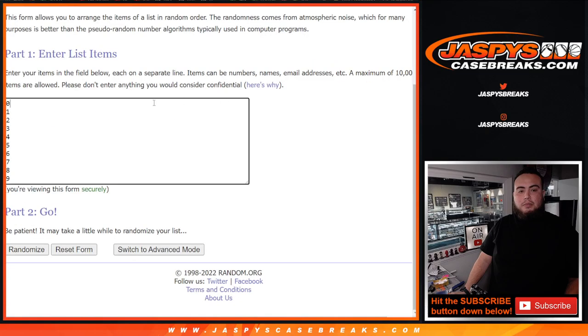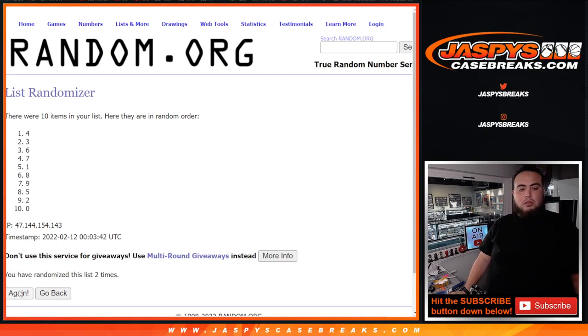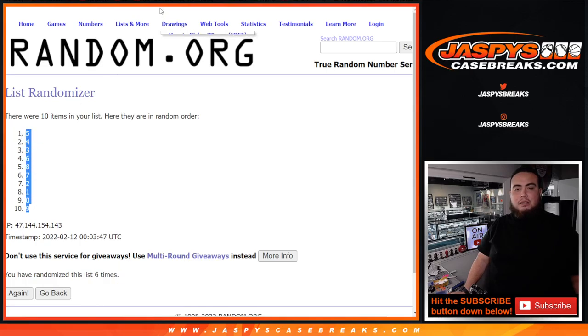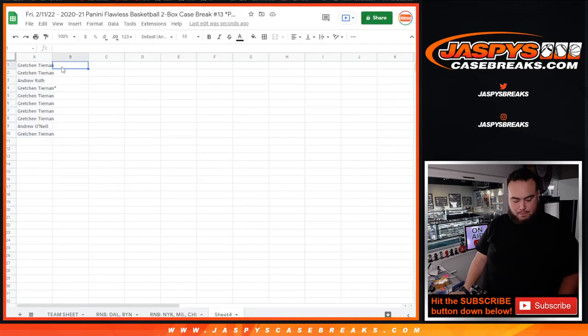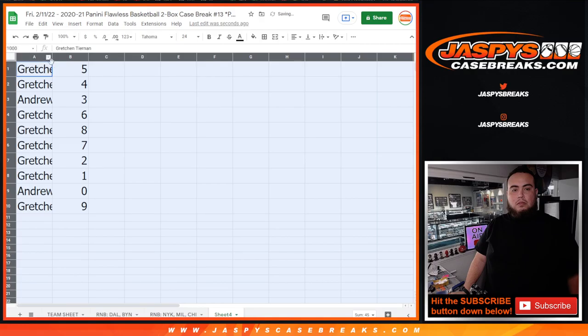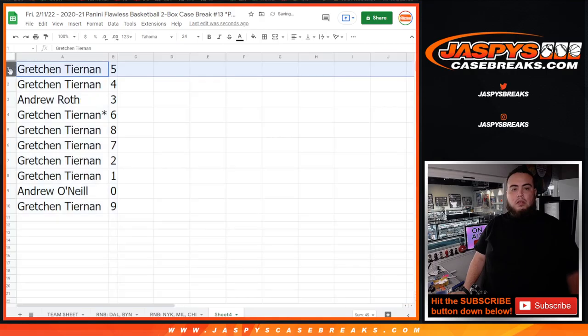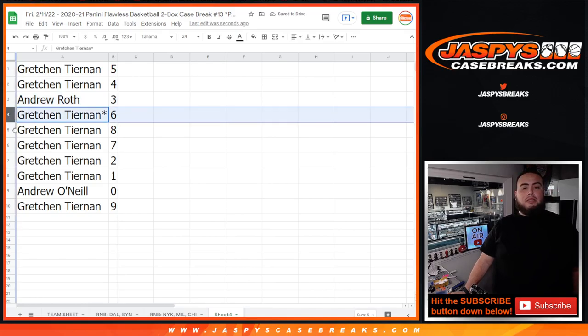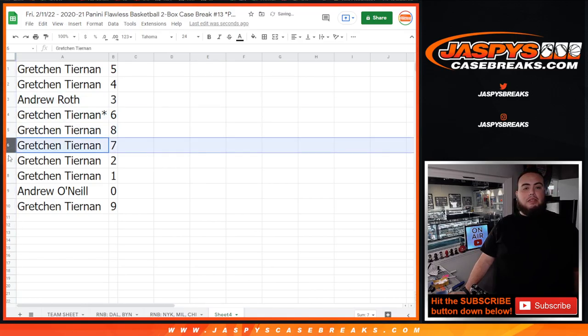Then we got six times here — one, two, three, four, five, and six. Boom, six six. Five down to nine. Gretchen with five, four, and you're off with eight — sorry — with three. Gretchen with six, eight, seven, two.